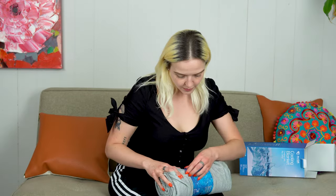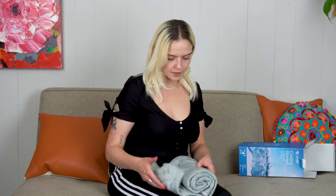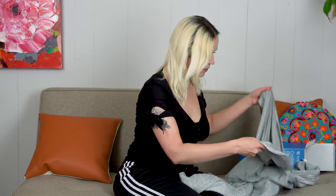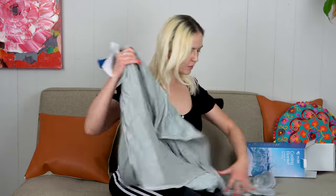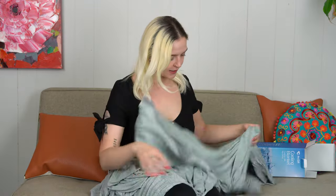This blanket looks surprisingly small — it really looks so good. Everything's coming off so nicely and easily. The blanket is actually really, really thin. I guess I shouldn't expect it to be anything else — it really wouldn't make much sense for a cooling blanket to be thick, right?